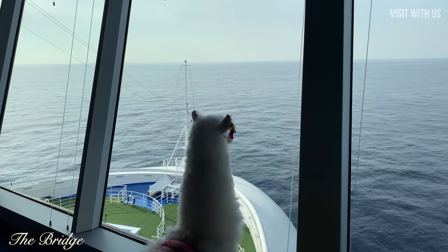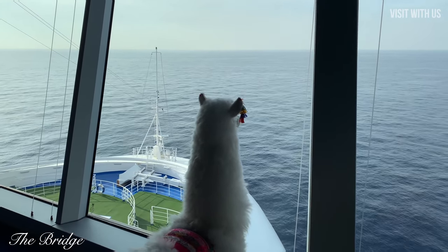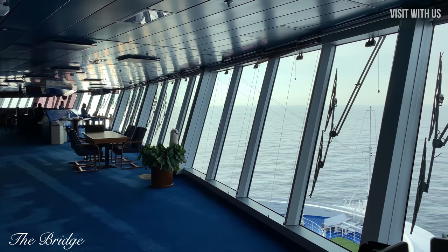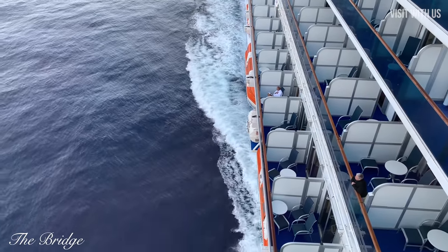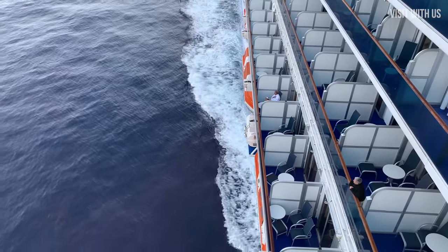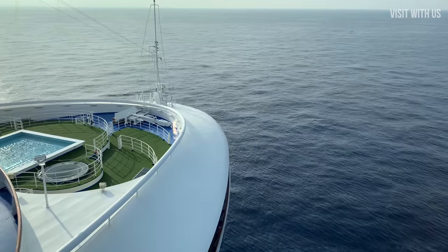We hope you enjoyed our tour of the public areas of the Crown Princess, as we finish off in a very non-public area — the bridge. Coming soon, we have a full review of our cruise on the Crown, so if you've enjoyed it all so far, please hit the like button and subscribe to our little channel for more. Thank you for watching, and until the next time — goodbye!